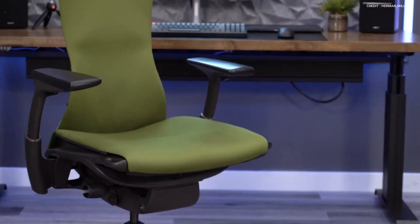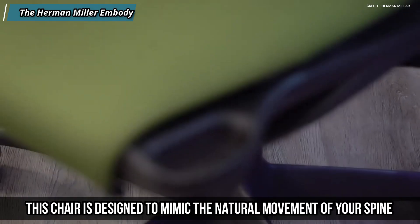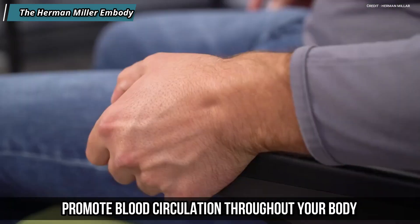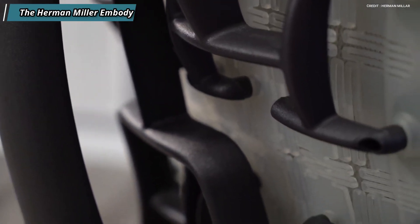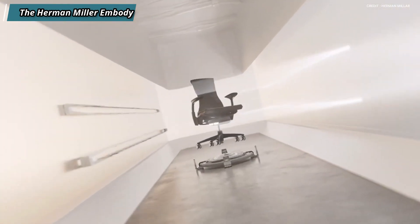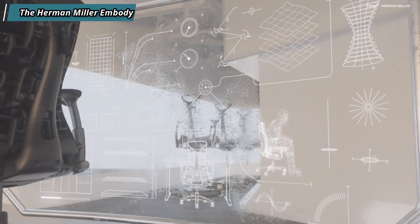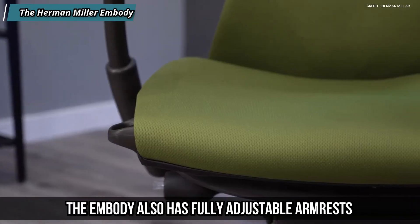At number one, we have the Herman Miller Embody. The Herman Miller Embody is our top pick for the best chair of 2023 because it is simply the most advanced and ergonomic chair we have ever seen. The chair is designed to mimic the natural movement of your spine and promote blood circulation throughout your body. It features a dynamic matrix of pixels that create zones of support for different parts of your back, a flexible backrest that adjusts to your posture and movement, and a seat that distributes your weight evenly and reduces pressure on your hips.